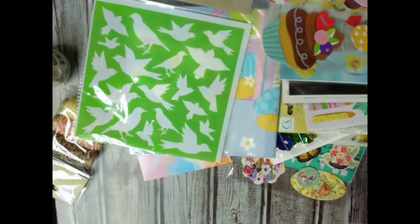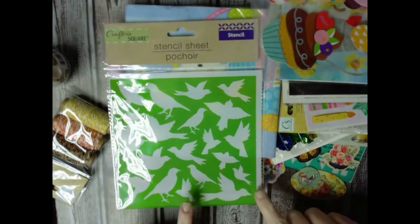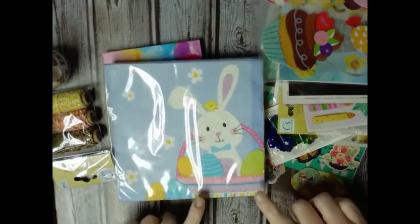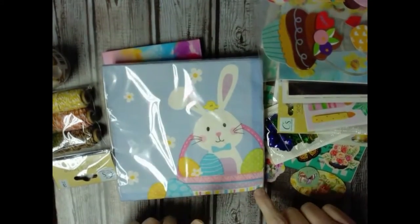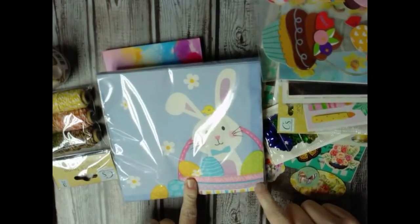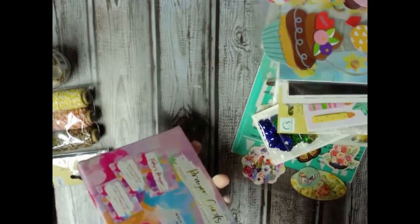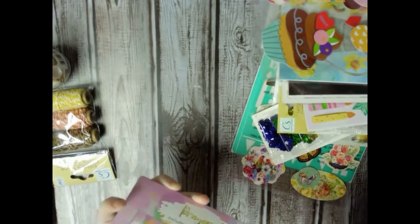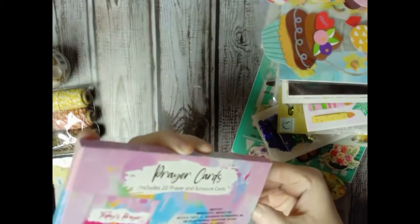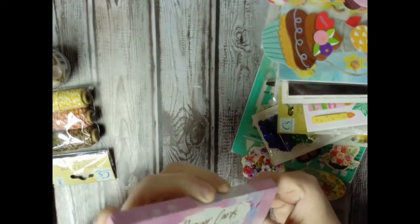I got a stencil, and I thought this would make some cute napkins — actually I thought they would make cute Easter corn. I got some prayer cards; I didn't even know Dollar Tree had these until today. I found them, and I had a couple of them already.